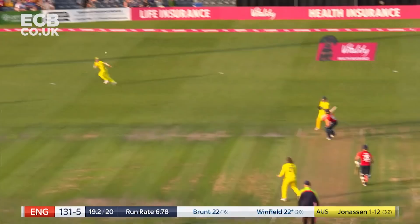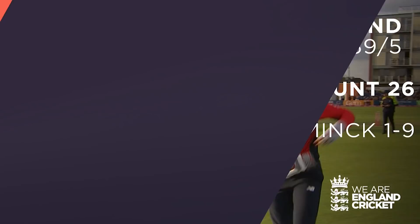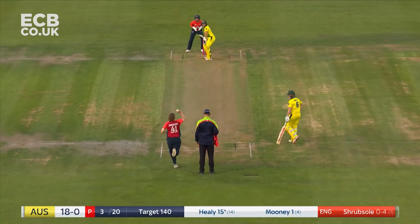That's reversed away, beats Rachel Haynes, and that's a 50 partnership. It gives some width straight away — Healy, who was mentioned before, does not need an invitation.